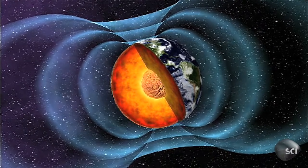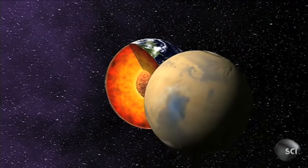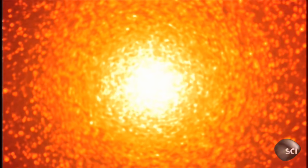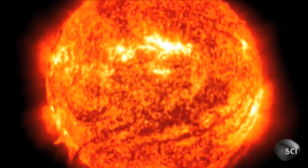Together, the two cores that Oldham and Lehmann discovered form a massive structure over 4,000 miles in diameter, slightly larger than the planet Mars. At the center of the core, the temperature can be as high as 13,000 degrees Fahrenheit — 2,000 degrees hotter than the surface of the Sun.